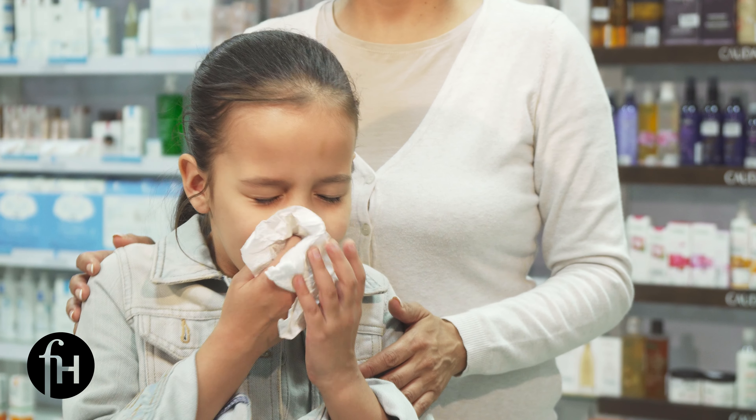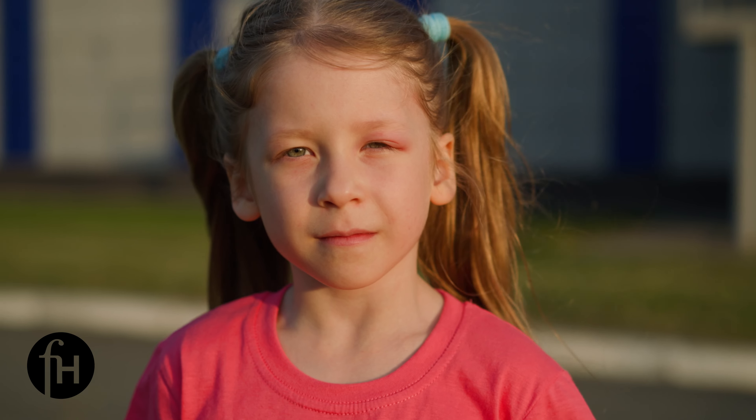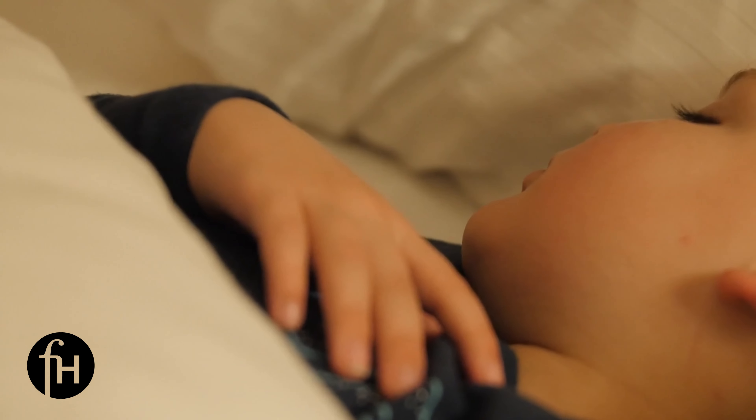Benadryl, or diphenhydramine, is also available over-the-counter, but in general for allergy symptoms such as a stuffy nose or runny nose, sneezing or itchy eyes, I would recommend the others, as Benadryl can actually cause some drowsiness.